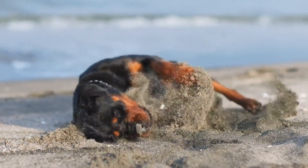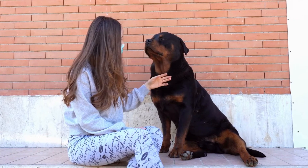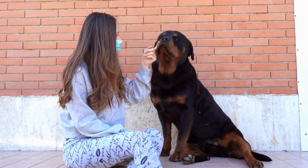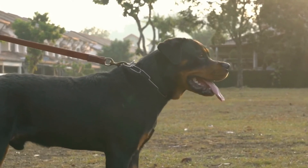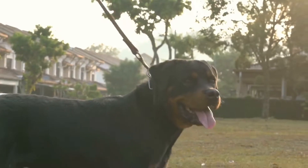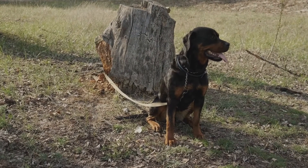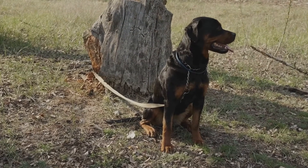Regular veterinary checkups are vital for early detection and prevention of joint issues. Your veterinarian can perform a thorough examination and recommend preventive measures tailored to your Rottweiler's specific needs. They may suggest x-rays or other diagnostic tests to identify potential joint problems in their early stages.